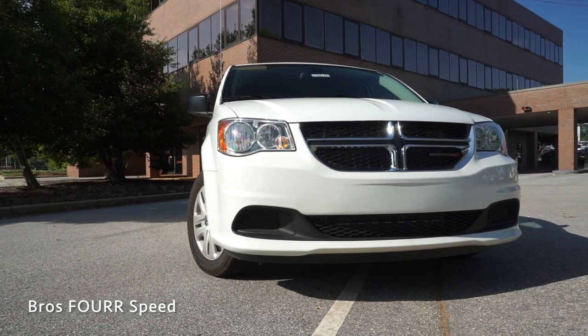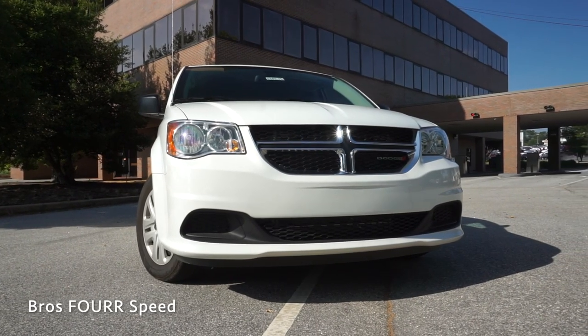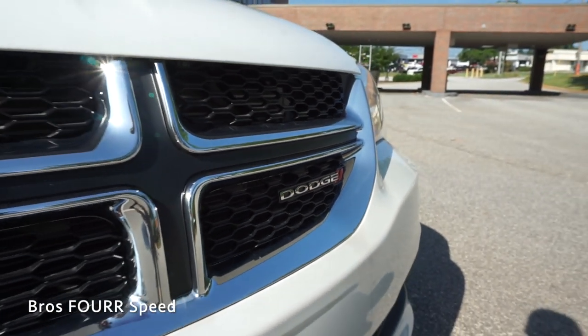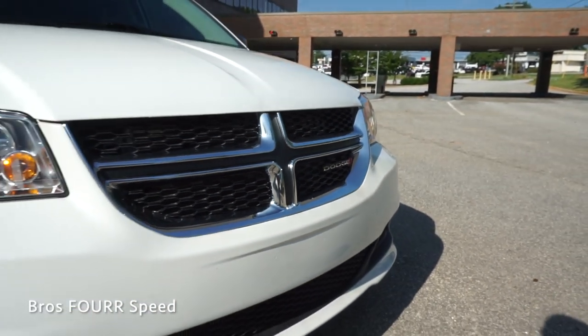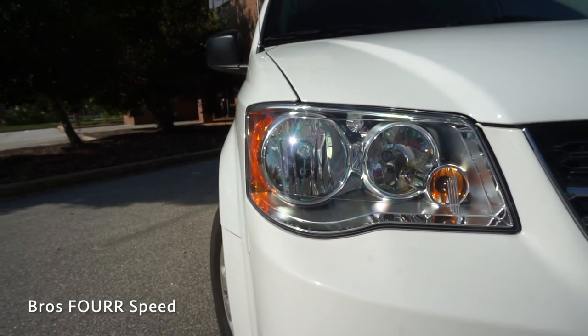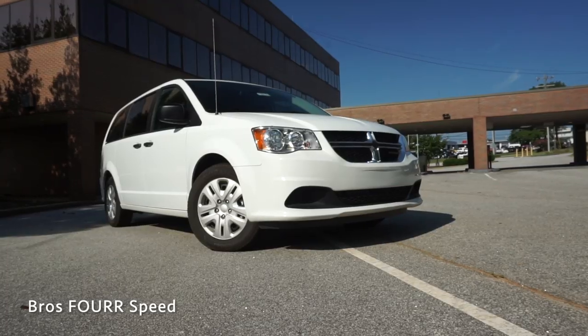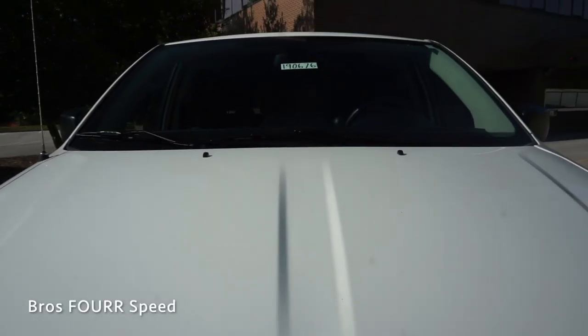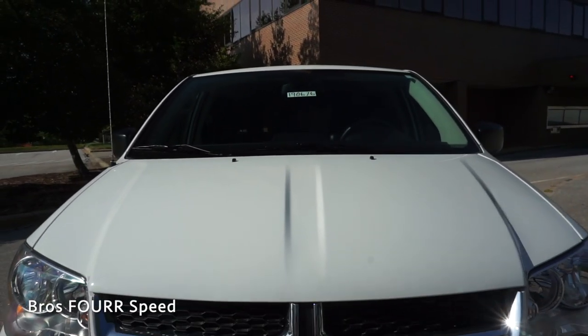Starting up front with the uniquely shaped grille — it's divided into four different sections. The surround is finished off in chrome with black mesh and the Dodge logo is in the lower right side. This has LED headlights and LED daytime running lights. The lower section of the bumper also features more mesh, and as we make our way up to the hood you can see two nice contoured lines running down the middle.